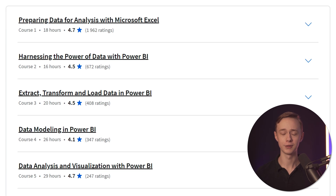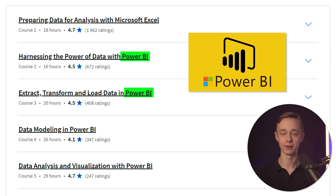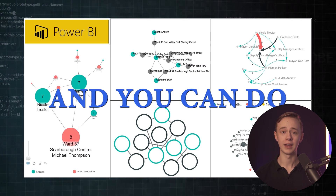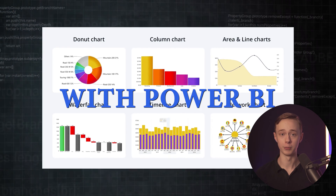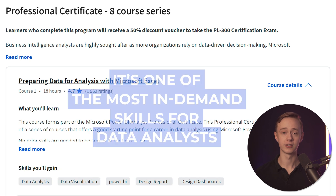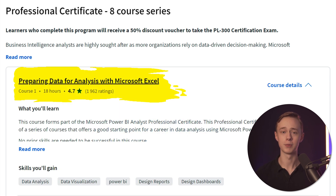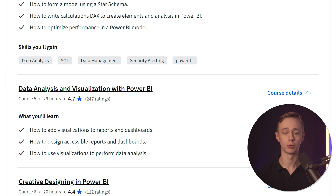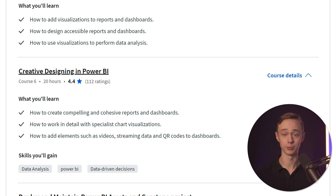The Microsoft curriculum looks very different compared to the Google course. Every course works with the tool called Power BI, which is a data visualization tool. Using Power BI you can create dashboards, charts, and different graphs — and it's one of the most in-demand skills for data analysts. The course starts with an introduction and preparing data, covers ETL and moving data into the right place, processing and transforming data, and there are also courses on data modeling, data analysis, and data visualization.